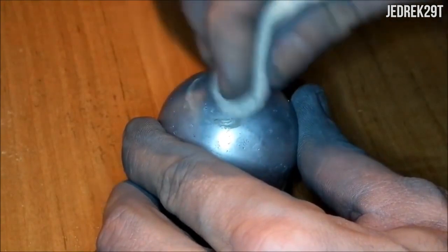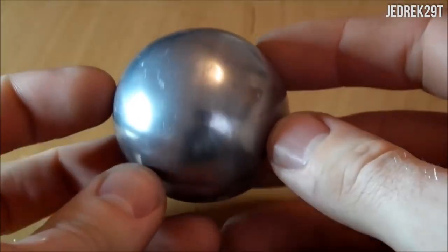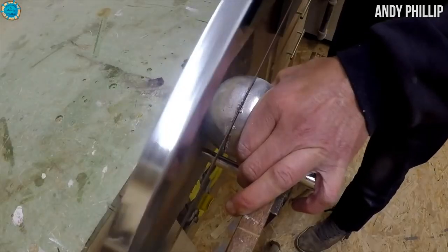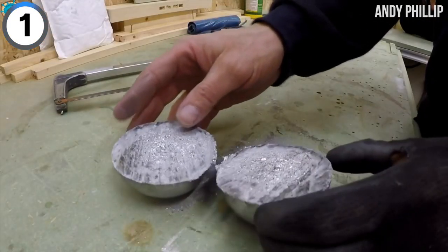Finally, you got to apply some polish to really give it a sexy shine, and you wind up with one of these beautiful aluminum foil balls. But what's it look like when you cut one open? Let's take a look at the guts in one of these suckers. Metal.